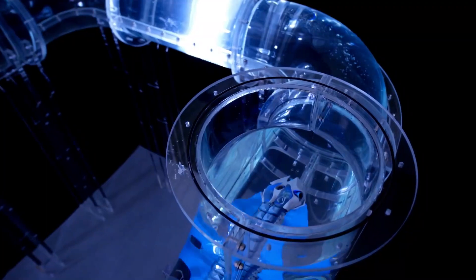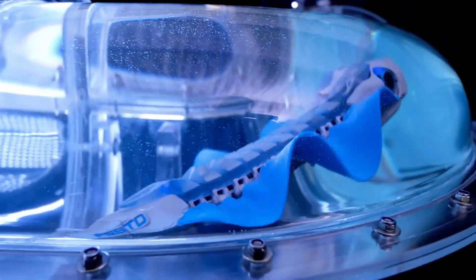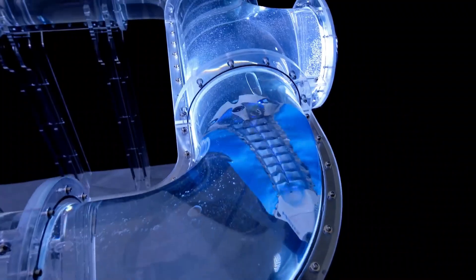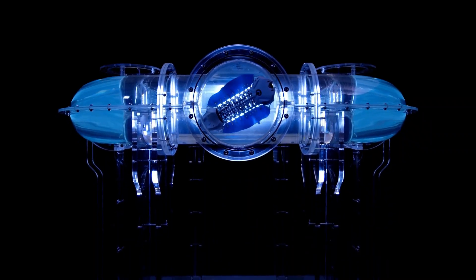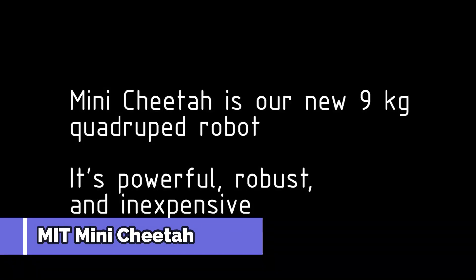The Bionic Fin Wave is equipped with sensors that allow it to navigate autonomously, avoiding obstacles and adjusting its path in real time. This makes it an excellent candidate for underwater inspection tasks, accessing tight spaces and delicate environments that might be disrupted by traditional machines. Whether studying marine life in their natural habitat or inspecting underwater infrastructure, it's an excellent example of how biomimicry can lead to more efficient and environmentally friendly solutions. Next is the MIT Mini Cheetah.